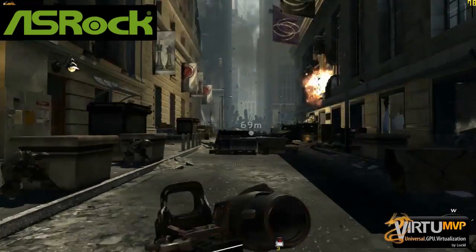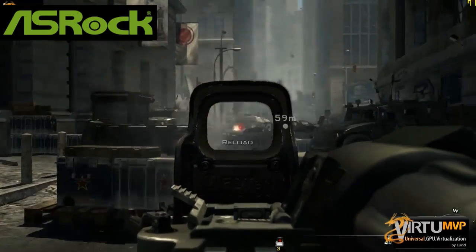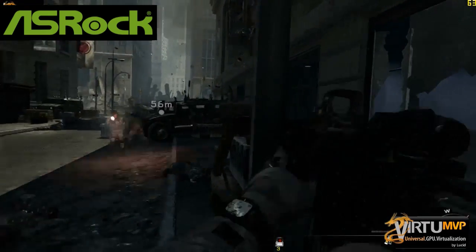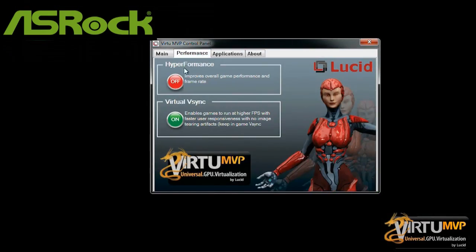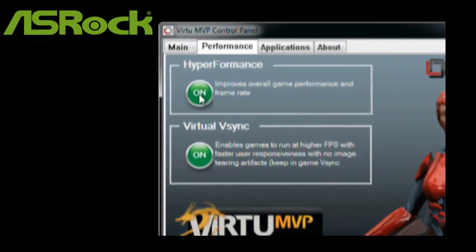Lucid High Performance is a technology that boosts the responsiveness of PC gaming even further by taking advantage of both integrated and discrete GPUs. By enabling this feature in the Lucid control panel, users will see as much as 30% higher frame rates, indicating a matching increase in game responsiveness.